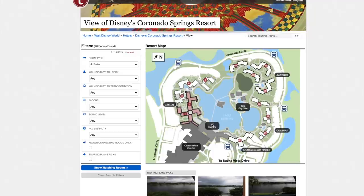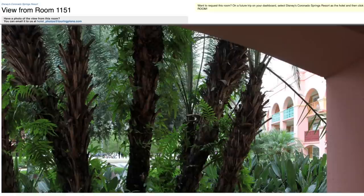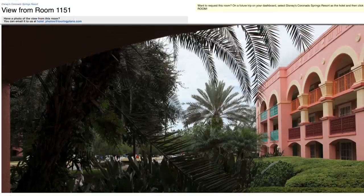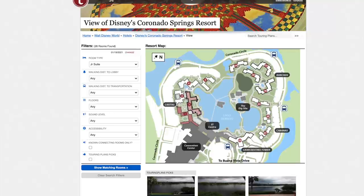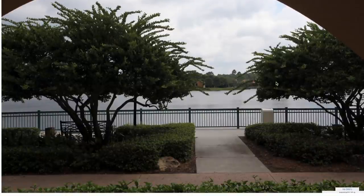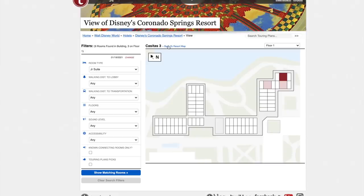Now let's get into the suites at the legacy Coronado Springs, starting with junior suites. Junior suites are in buildings one and three. Building one has them in the courtyard area — a lot of trees, probably fairly dark. For building three, I would definitely request here because it's right on the water, closest to the walkway, with very easy access and a great location.